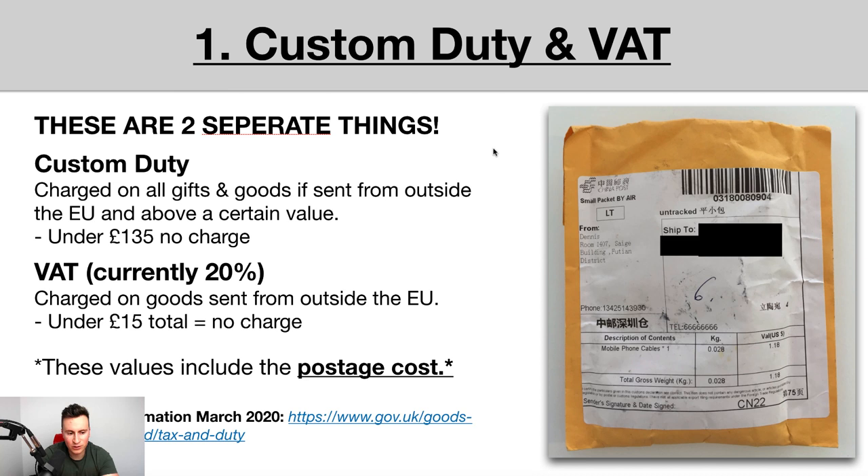These values — the £15 total and the £135 total — include the postage cost. So if you buy an item off AliExpress for £14.99 and there's no delivery cost, you'll be fine. But if you pay for ePacket on top and that takes it over £15 total, there will be a VAT charge. Also important: VAT is based on what you pay on AliExpress, not what you sell it for. If you buy an item for £10 and sell it for £50, it's only based on that £10.